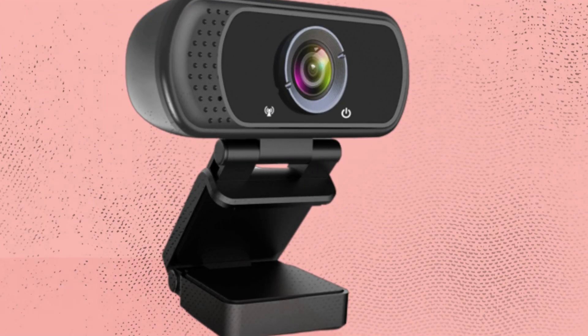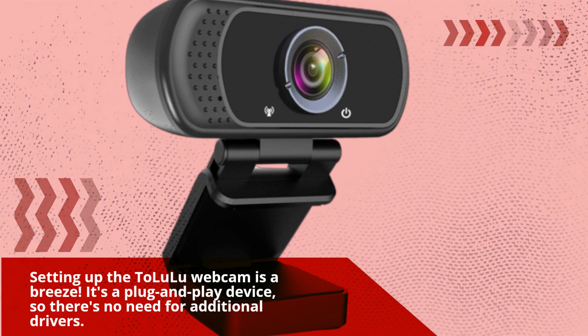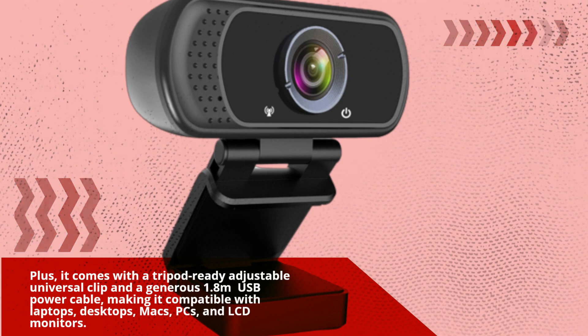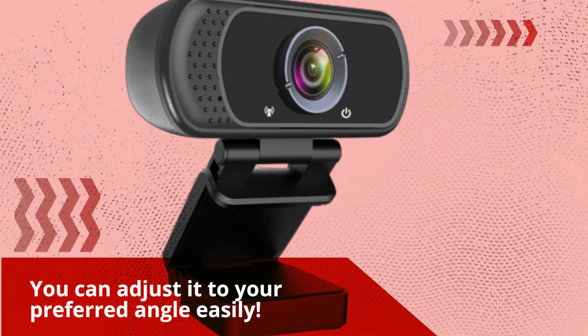Setting up the Talluloo webcam is a breeze. It's a plug-and-play device, so there's no need for additional drivers. Plus, it comes with a tripod-ready adjustable universal clip and a generous 1.8 metres USB power cable, making it compatible with laptops, desktops, Macs, PCs, and LCD monitors. You can adjust it to your preferred angle easily.